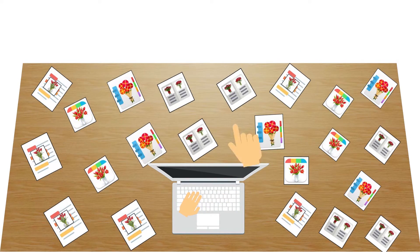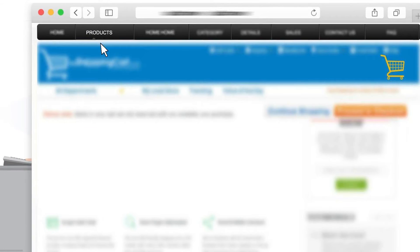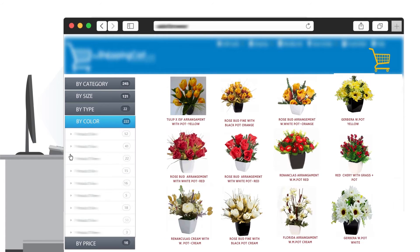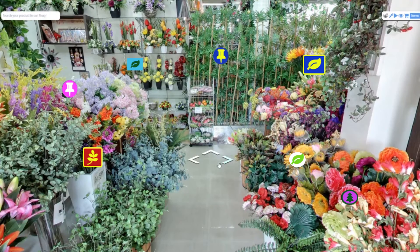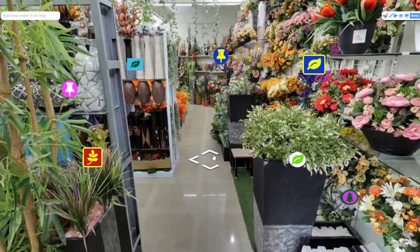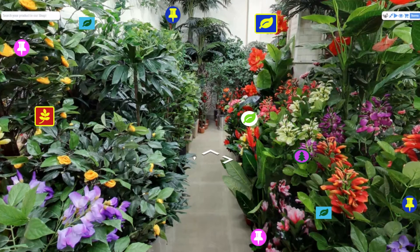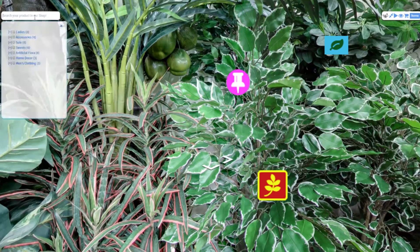Are you confused with multiple non-interactive catalogs, multi-level searching, and multi-page navigation? Live Before Buy gives you a different shopping experience with interactive 360-degree panoramic views and one-page e-commerce.